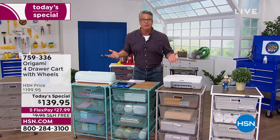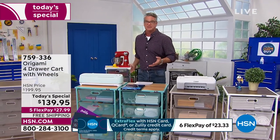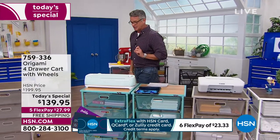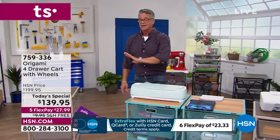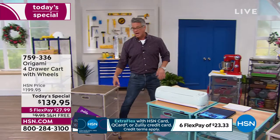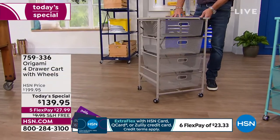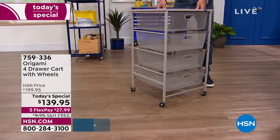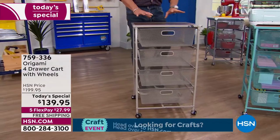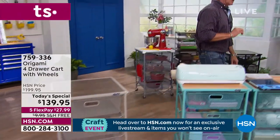You don't have that frustration of putting it together — I've had barbecue grills where I had four pieces left over, and that's not a good thing. With this, it's all put together on wheels, easy to roll around. You can lock the wheels into place to make it permanent, then unlock them and slide it wherever you need — to vacuum around it or whatever. Get it on item number 759-336.